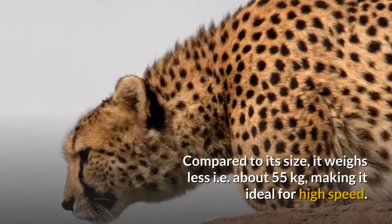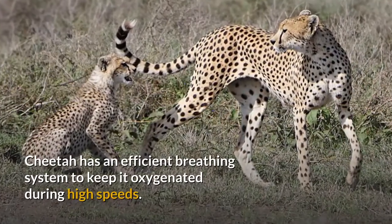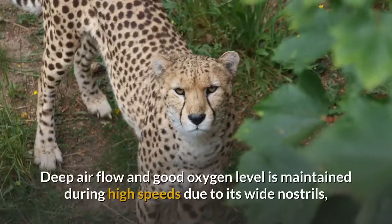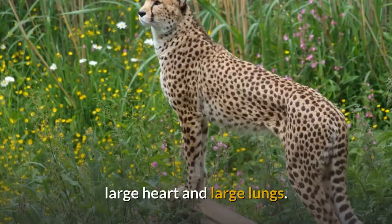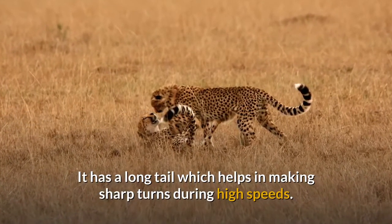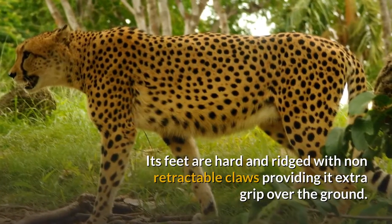Compared to its size, the cheetah weighs relatively little — about 55 kilograms — making it ideal for high speed. It has an efficient breathing system to keep it oxygenated during high speeds. Deep airflow and good oxygen levels are maintained due to its wide nostrils, large heart, and large lungs. Its long tail helps it make sharp turns at high speeds, and its hard, ridged feet with non-retractable claws provide extra grip on the ground.